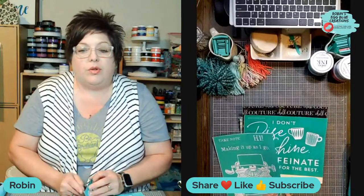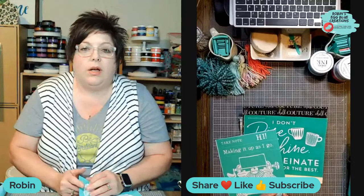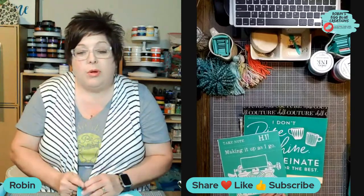Once you hop on the live, say hi so that I know that you're here. Tell me where you're watching from. I'm using an online platform called StreamYard, so I'm actually multicasting to not only my Facebook business page, but also to YouTube. I wanted to be upfront in case you happen to hear me refer to comments that you may not see in your feed. Those viewers may be watching on a different platform than you are.